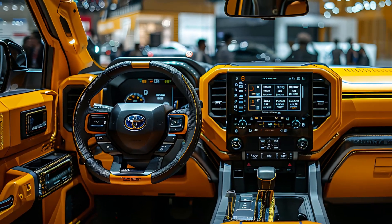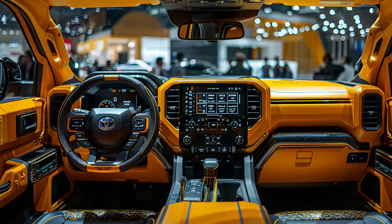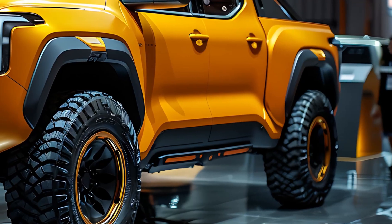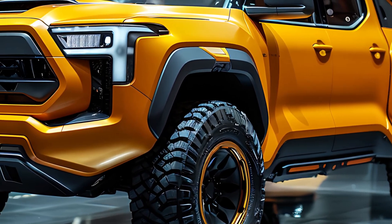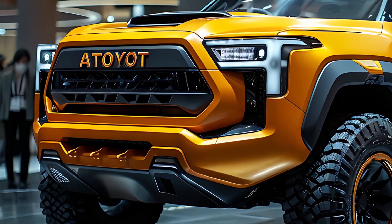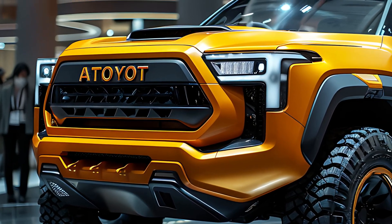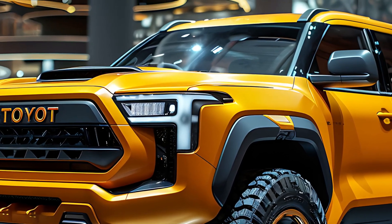Starting at $55,000, the 2025 Toyota Stout offers an unbeatable mix of power and technology, making it the ideal choice for those who demand the best without sacrificing style or performance. Pre-orders will kick off in early 2024, with sales starting in mid-2025.